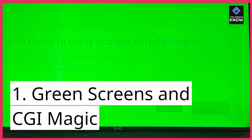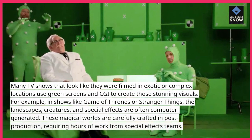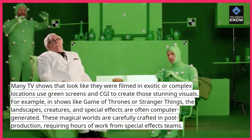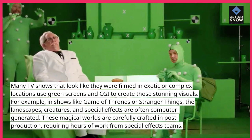1. Green screens and CGI magic. Many TV shows that look like they were filmed in exotic or complex locations use green screens and CGI to create those stunning visuals. For example, in shows like Game of Thrones or Stranger Things, the landscapes, creatures, and special effects are often computer-generated.